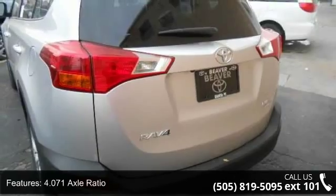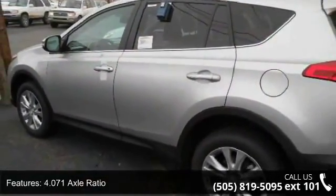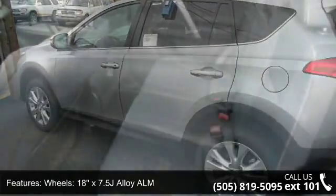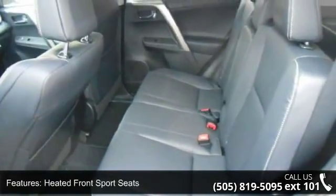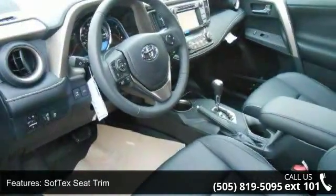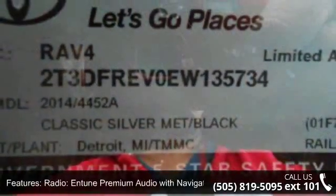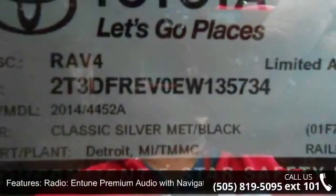This vehicle's top features include traction control, rear seat center armrest, radio, Entune premium audio with navigation, overhead airbag, tilt steering wheel, power windows, outside temperature display, passenger door bin, and power driver seat.